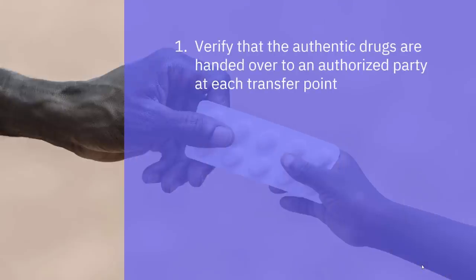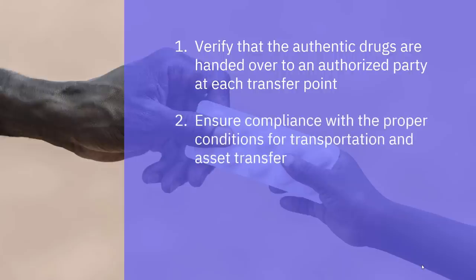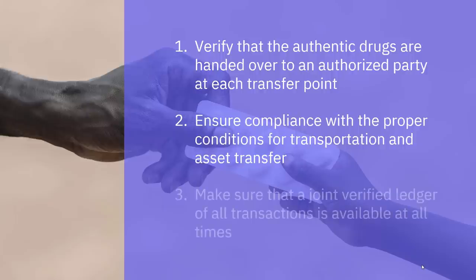Specifically for pharmaceutical orders, we can verify that the authentic drugs are handed over to an authorized party at each transfer point, ensure compliance with the proper conditions for transportation and asset transfer, and we can also make sure that a joint verified ledger of all transactions is available at all times. This means provenance of each and every drug in the supply chain — any party in the network can see the status of where the drugs are and who has them.